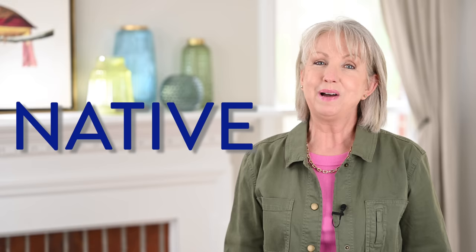Let's talk shoes. Today's video is sponsored by Native. Hello ladies and welcome to today's video. We are going to talk about shoes.